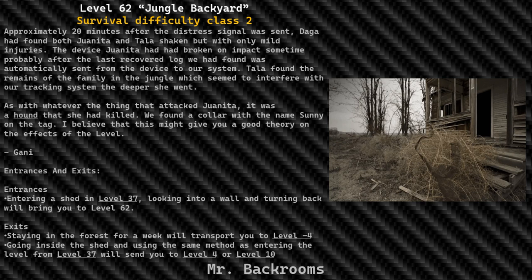Entrances and Exits. Entrances: entering a shed in Level 37 — looking into a wall and turning back will bring you to Level 62. Exits: staying in the forest for a week will transport you to Level -4. Going inside the shed and using the same method as entering the level from Level 37 will send you to Level 4 or Level 10.